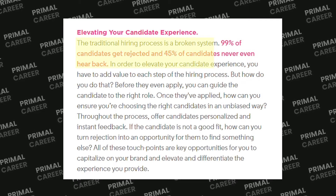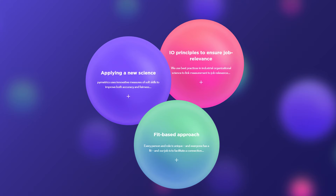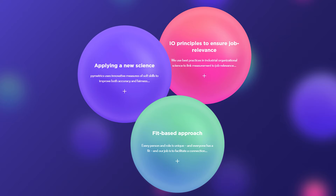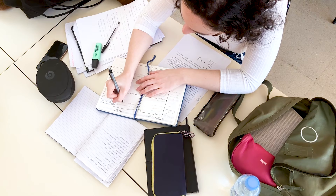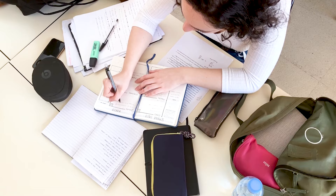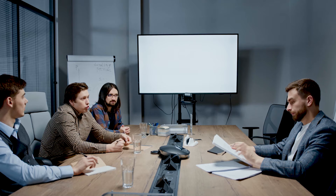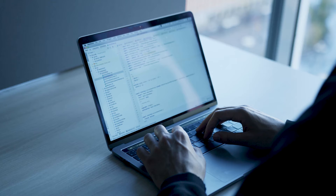The hiring process is broken. 99% of candidates get rejected while 45% never hear back. Pymetrics wants to change that by leveraging behavioral science and AI technology to help companies build diverse teams based on skills, not resumes. Countless studies showed that resume content like degrees and past experiences don't provide enough proof to indicate a person's future performance in a job. Soft skills, on the other hand, give a better idea of understanding the true potential a candidate has. You can train for hard skills, but not soft skills.